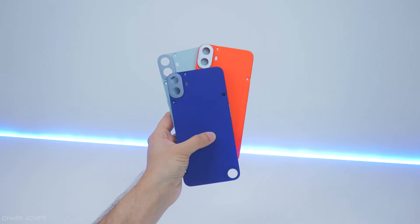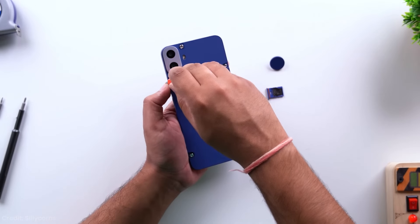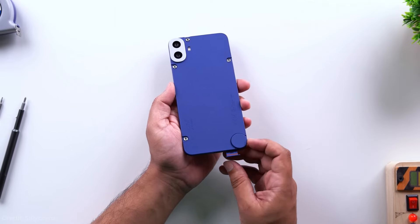The build quality is decent for a budget phone. Sure, it's plastic, but it feels sturdy when it's all put together. Just be careful when you're swapping backs — that plastic can feel a bit flimsy when it's off the phone. And with removable backs come less water resistance; it's only IP52 rated, so don't go dunking this in a pool.